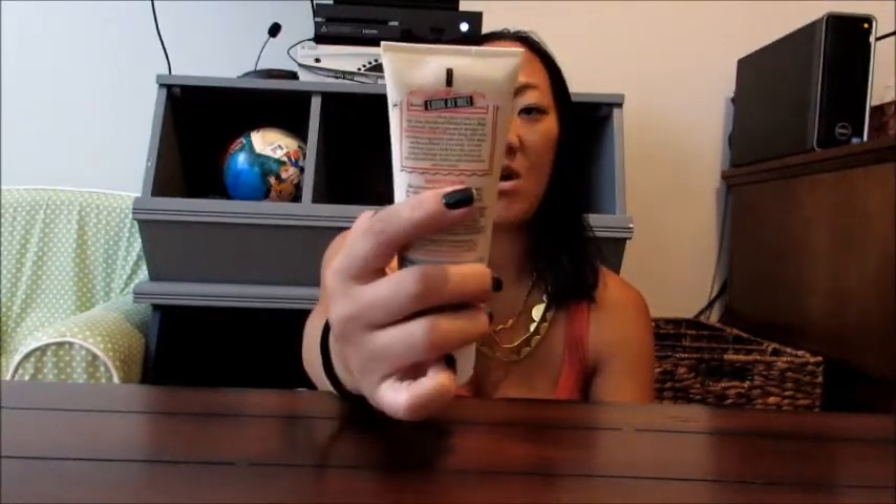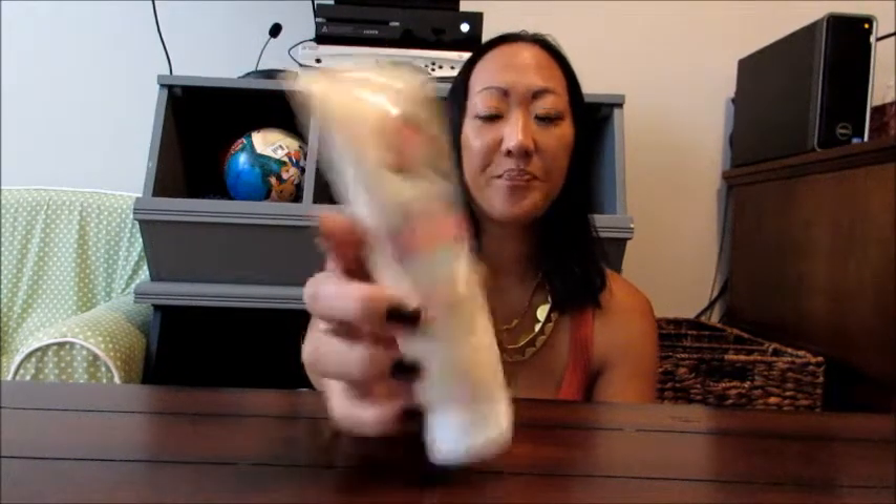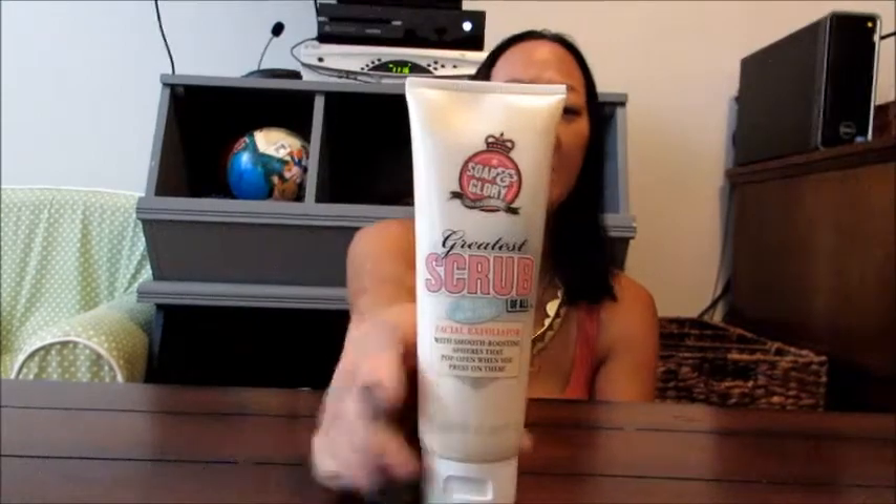The second product along the same lines is a Soap and Glory product. This is called the Greatest Scrub of All, and it says for all skin types — it's a facial exfoliator. I am obsessed with Soap and Glory products in general. Sephora carries them. Target used to carry them but no longer does. Or you can order online at sephora.com. It's also gentle despite being a scrub. I've been using this about once a week in rotation with the Origins scrub. Definitely check it out — I love this product and love this brand.